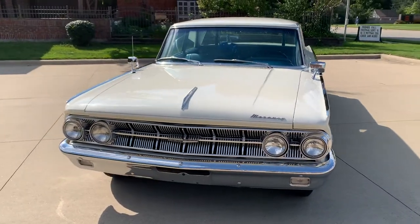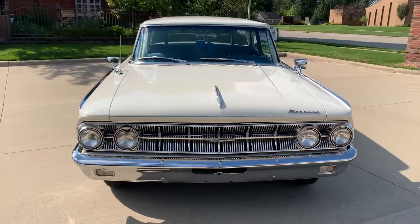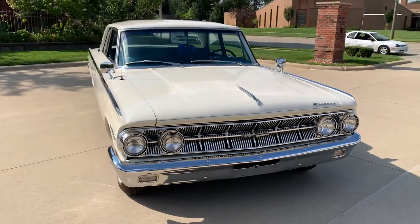We just got in a beautiful car — 390 automatic trans, power steering, power brakes, beautiful restoration.